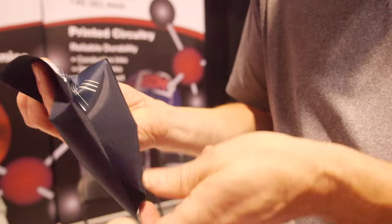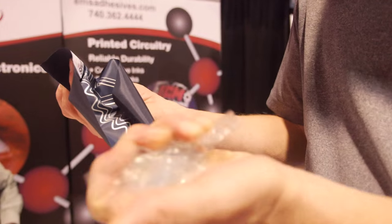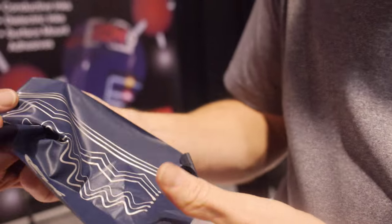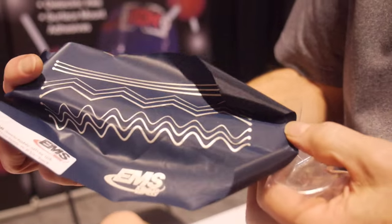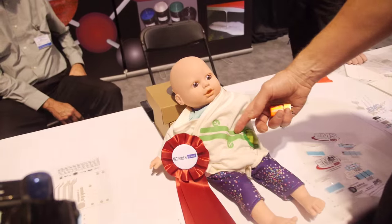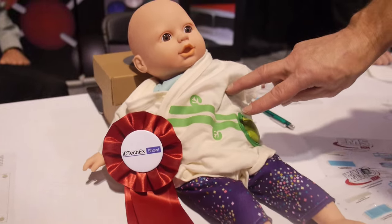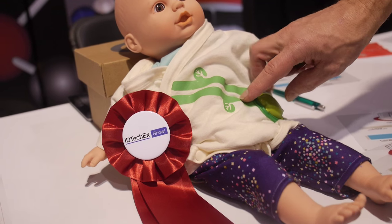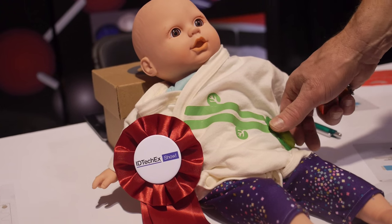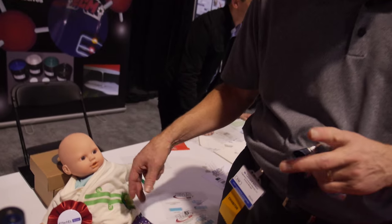The same idea — we want these inks to withstand severe handling, severe cycling. It's got to be durable. This whole thing led to this application. When these people asked us for an ink and we sent it, they were just so happy. They said, 'No, you don't get it — this really saved a big problem for us.' They were very excited about the result, and they've been buying it ever since.